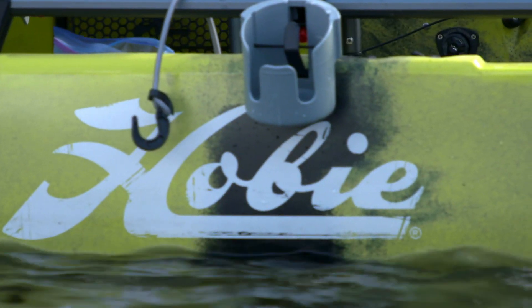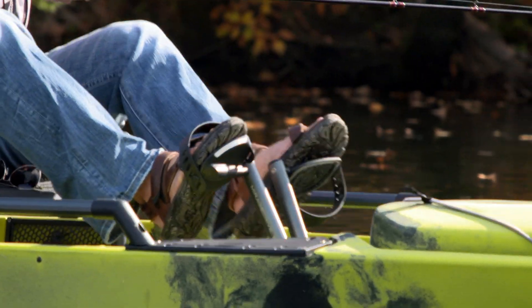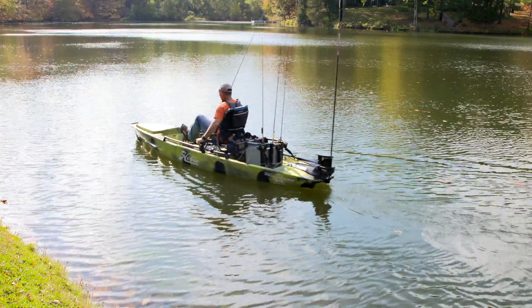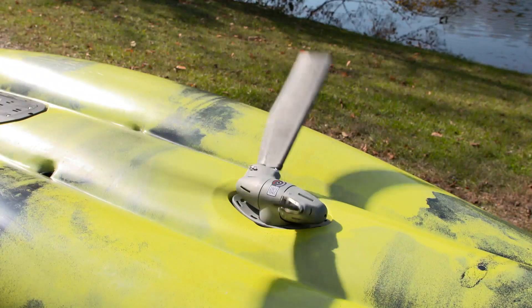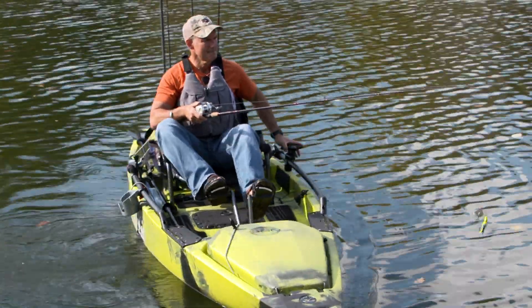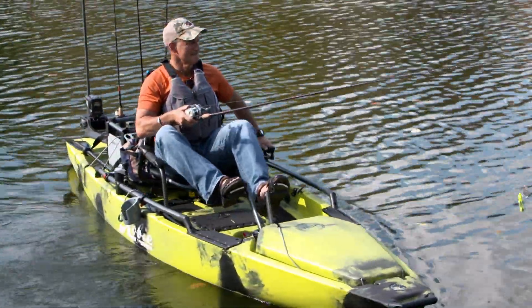Adding to the incredible versatility of the 360 Mirage Drive, it can go into the shallowest of waters simply by pushing one pedal all the way forward, which folds the fins flat up to the hull, while still providing propulsion through small light fluttering kicks.